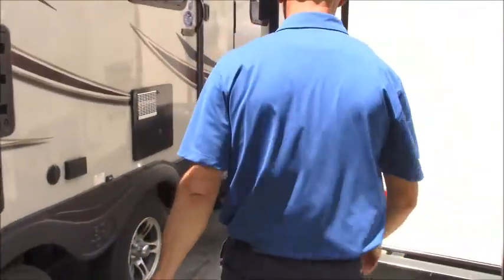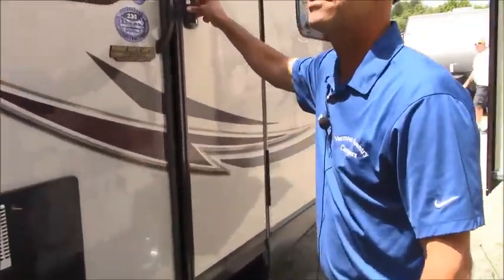Access to the roof — once or twice a year we like you to service them to keep your camper lasting for a long time. If you want to follow me inside, we'll show you the inside of this nice unit.